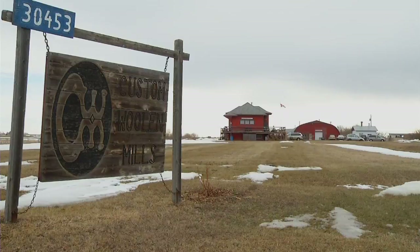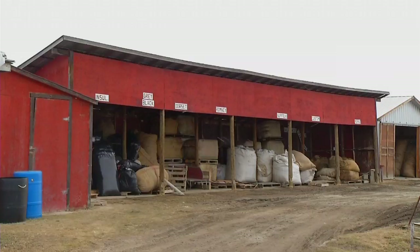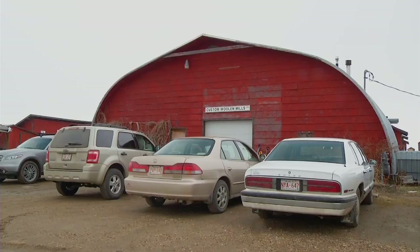We have a mill building, and you'll see behind me here we have bulk wool, because we buy wool locally and we bring in wool from all over North America that we're processing. We have about a year's worth of wool usually in our storage sheds.